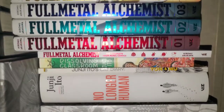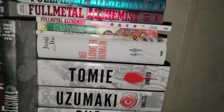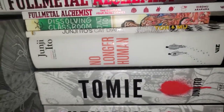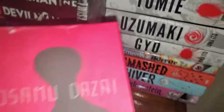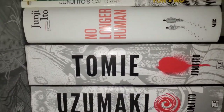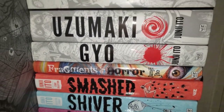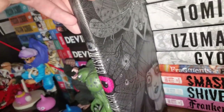Right underneath the Fullmetal Alchemist we have my Junji Ito little corner. Junji Ito is a horror mangaka and he is one of my favorite mangaka of all time. Here is his edition of the novel No Longer Human, based off of the Japanese novel by Osamu Dazai, and then here's the actual novel right here. Underneath we have Tomie, which is a collection of his most popular character. Then we have Uzumaki, Gyo, Fragments of Horror — which is the first one I got and actually made me really interested in his work — then Smashed, Shiver of Frankenstein, and his art book Twisted Visions.